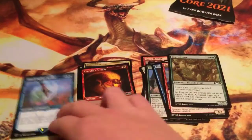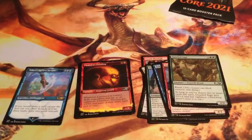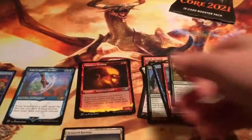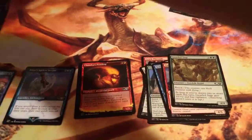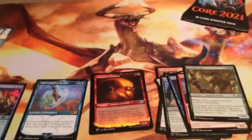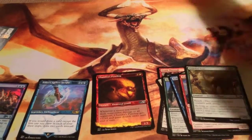Obsessive Stitcher — I like that card. Ooh, alternate art Chandra's Pyroling, very cool. And Teferi's Aegis Insight alternate art — yeah, okay, I'm happy with that. Oh, and we have a foil Tolarion Kraken as well. That is a pretty nice pack!